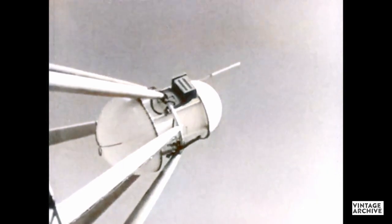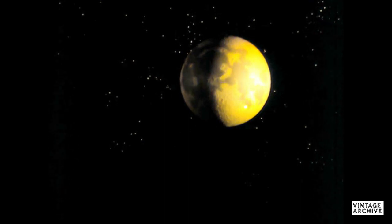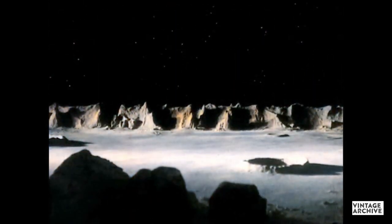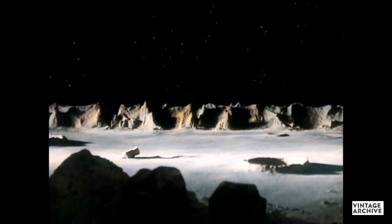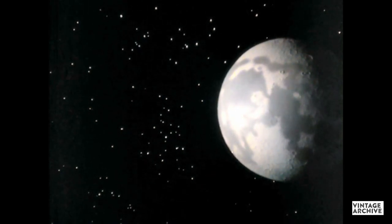Pioneer 1, however, failed to escape the Earth's gravity and fell back, burning as it re-entered the Earth's atmosphere. In 1959, Russian Lunik 1 and then American Pioneer 4 were sent into space and beyond the Moon. Lunik 2 revealed that the Moon had no magnetic field — the discovery was made just before the probe hit the lunar surface. Lunik 3 was so engineered that it curved behind the Moon and took photographs of the side that had always remained hidden from the Earth.